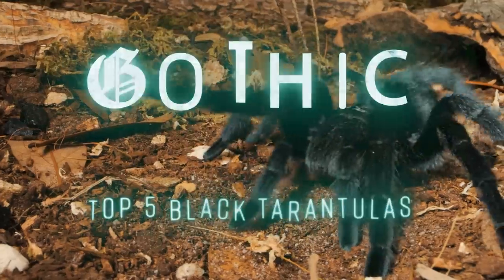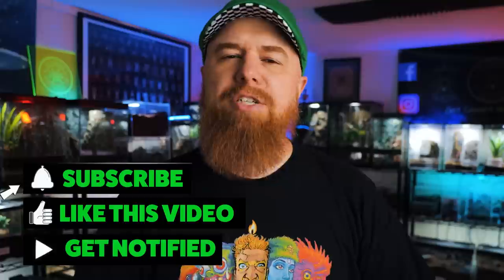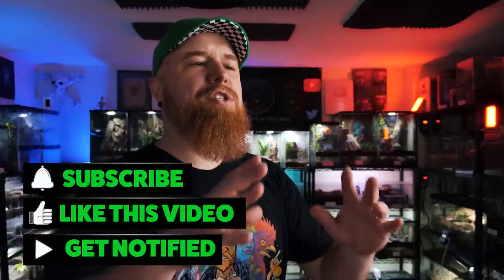Today we are counting down my picks for the top five goth tarantulas, so let's get right into it. Welcome to the Tarantula Collective, my name is Richard. If you enjoy videos like this, make sure you hit that like button, don't forget to subscribe, and hit that notification bell to turn on all notifications so you don't miss any videos. Today we're counting down the top five black tarantulas, or goth tarantulas.